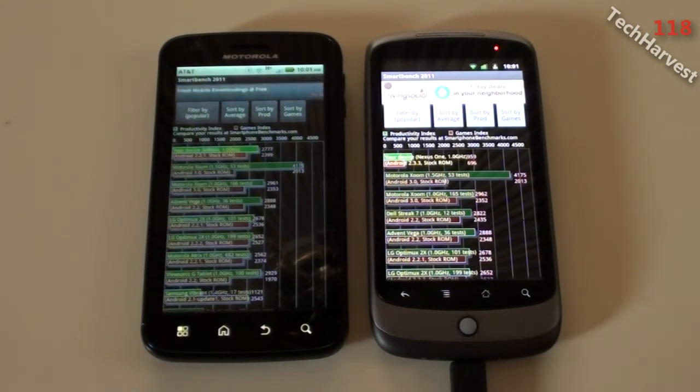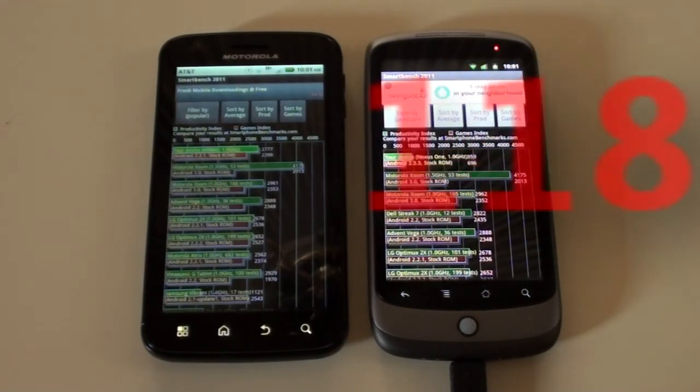That pretty much does it for this video. It's probably going to be the last comparison I do between the Atrix and the Nexus One. I'll see you next time.